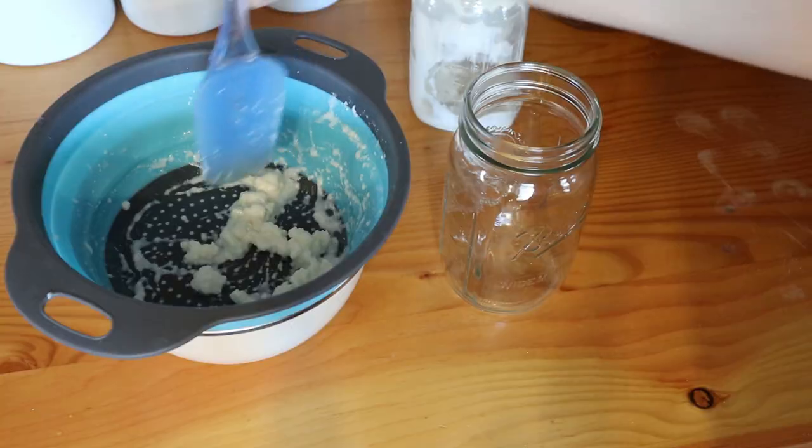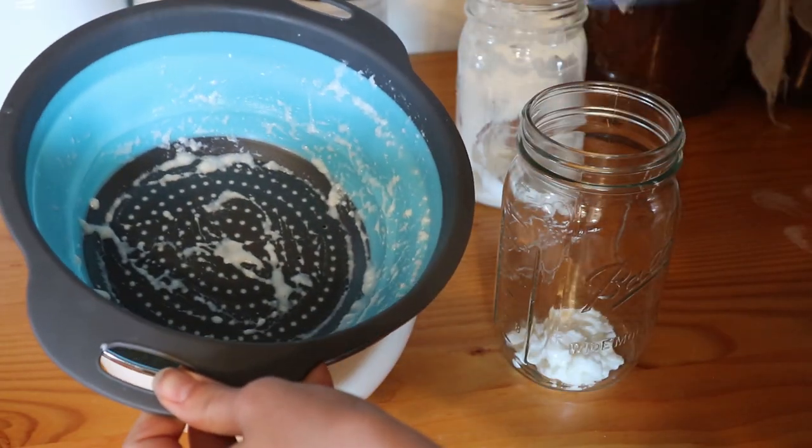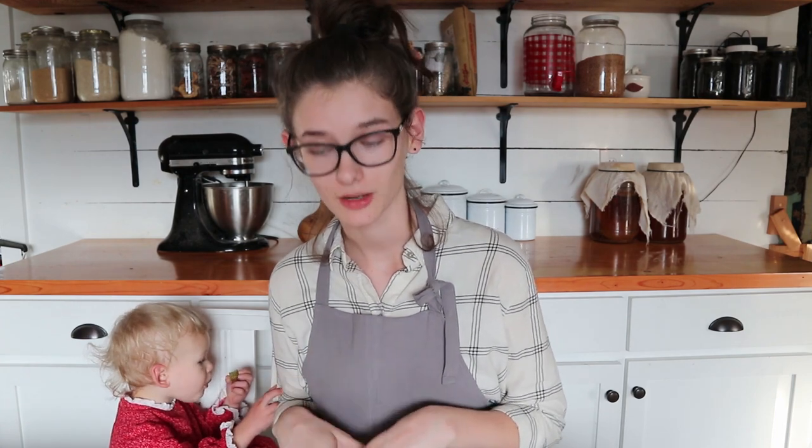The first step is to put around two teaspoons of kefir grains inside your quart jar. The amount isn't super critical — you can use as little as half a teaspoon and just let it ferment a little longer, or use several tablespoons and it'll ferment faster. Approximately two to three teaspoons is what you want for a quart of milk. I basically take the grains from the last batch and put them into the new batch. Kefir grains do reproduce and multiply, so I keep getting more and more — I actually sell them in my online shop.